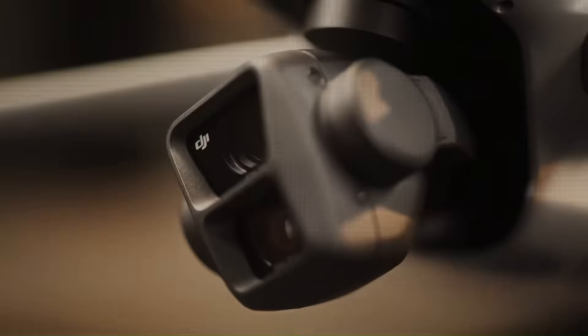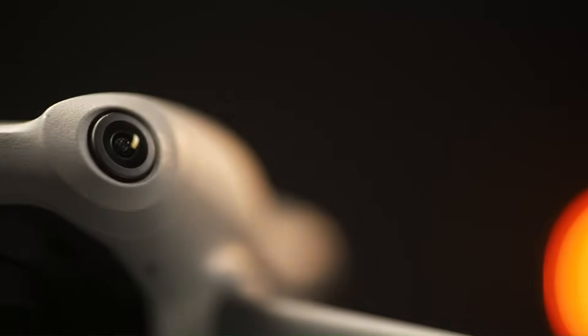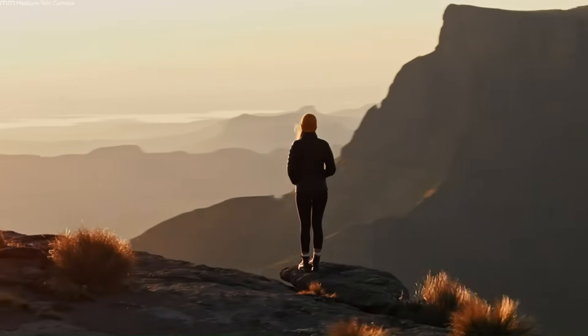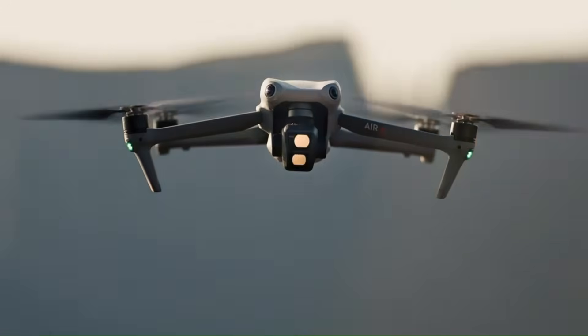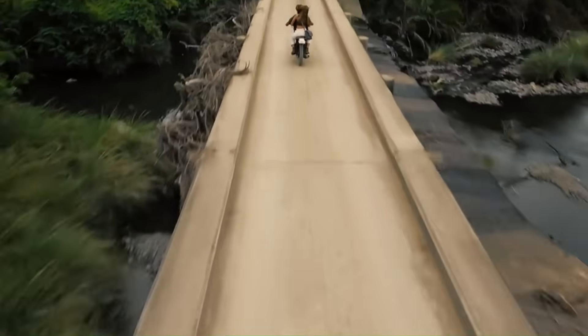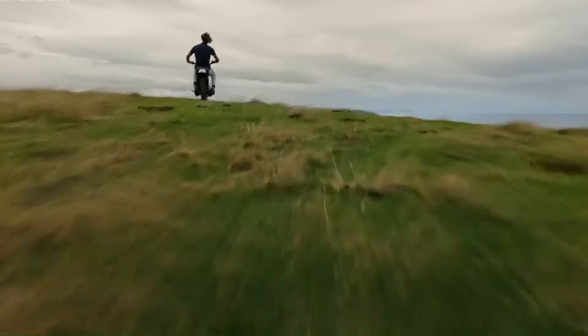The DJI Air 4 is rumored to build on its predecessor's lightweight and portable design, possibly featuring an even slimmer profile for enhanced portability. Early leaks suggest that DJI might adopt a new carbon-fiber-based material to reduce weight without compromising durability. This design tweak could make the Air 4 more travel-friendly, catering to adventurers and creators alike. There are also whispers of foldable propellers and a sleeker controller redesign, hinting at a more user-centric approach.